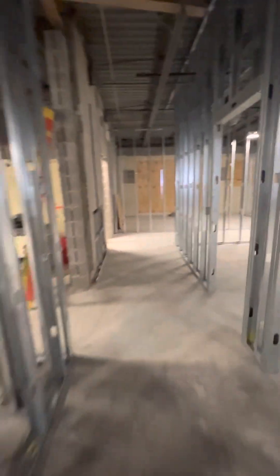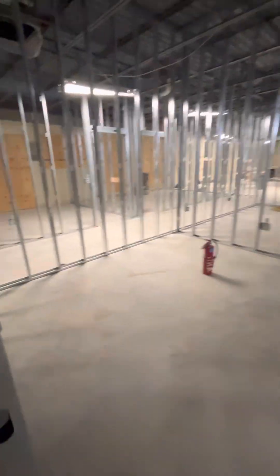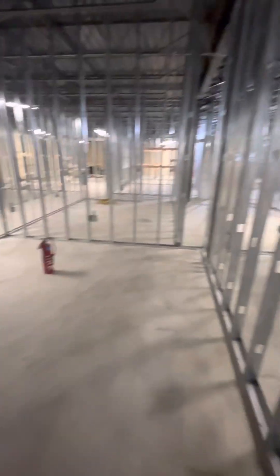As you go down this hallway, we have a couple of rooms. We have an IDF closet where our technology towers will be — we have to allot a certain number of square feet for that to be able to ventilate and cool. This is the records room; we have a lot of records that we have to store in filing cabinets, keep secured and maintained, and that will go in this room.